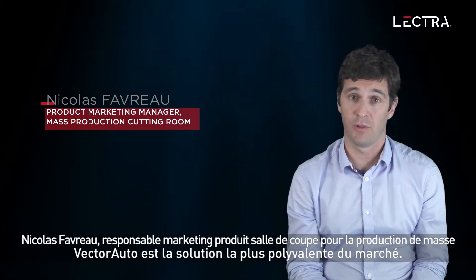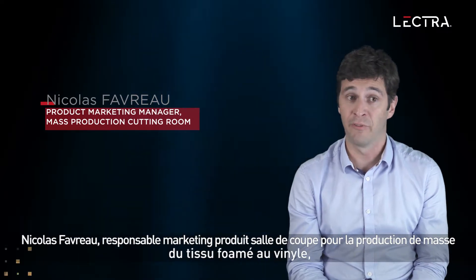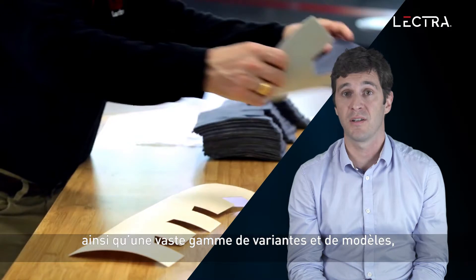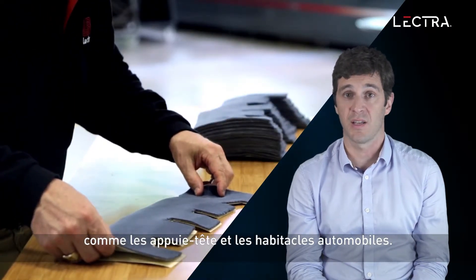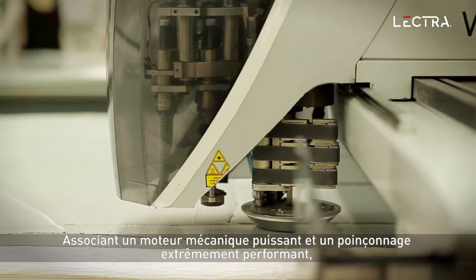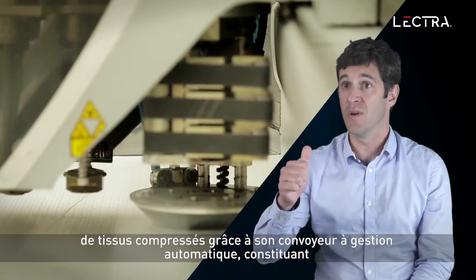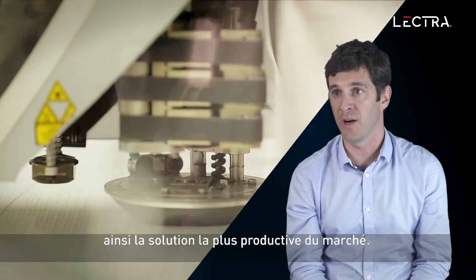Vector Auto is the most flexible solution today, allowing to cut very different fabrics from foam fabrics to vinyl, as well as a wide array of variant models like headrest and car interiors. Vector Auto's combination of powerful mechanical engine and high performance drilling, with a capacity to cut up to 9 cm of compressed fabrics with automated conveyor handling, make it the most productive solution on the market.